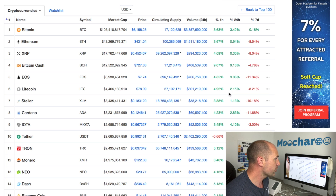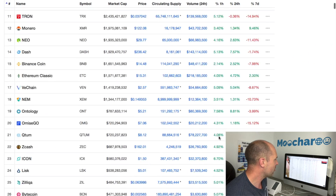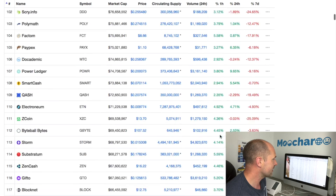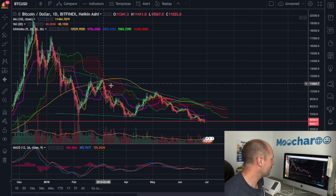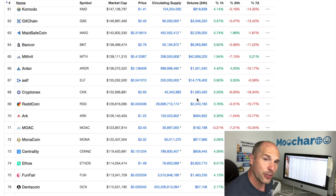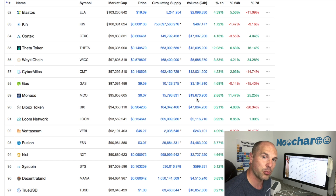Over here on CoinMarketCap we can see that we've got a lot of green happening on some of the top coins. However, the markets are, as I'm sure you're aware, pretty down on where they were just six months ago. So despite all the green, taking a look at the price of Bitcoin, that is an epic slide down from where we were.